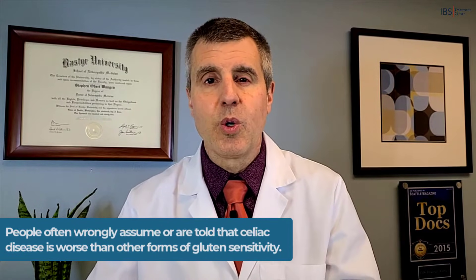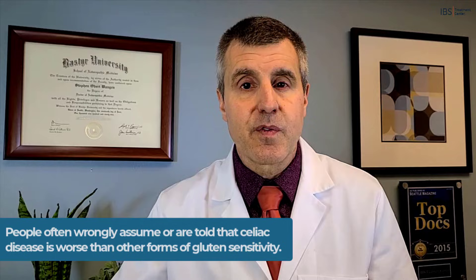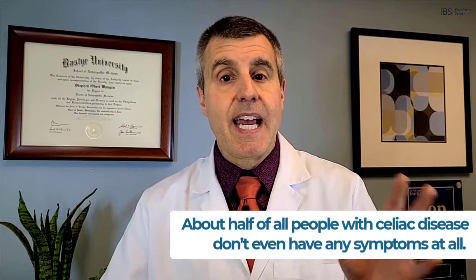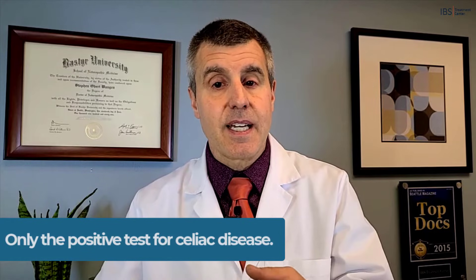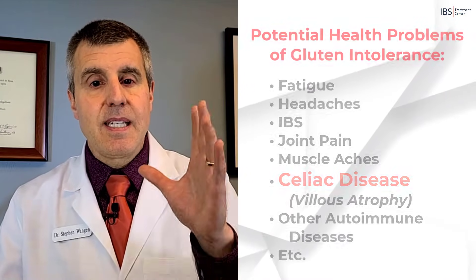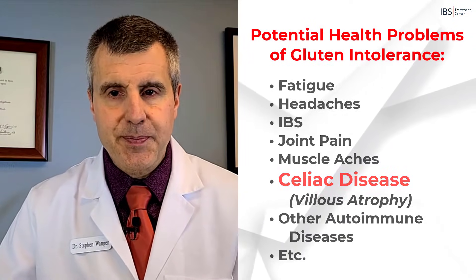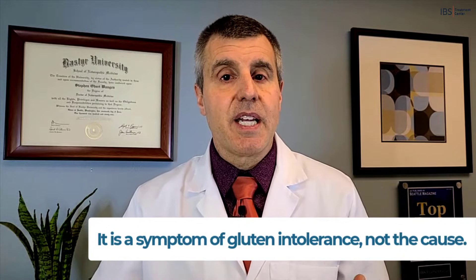Even if you have celiac disease, the kinds of symptoms you get are widely variable. People often wrongly assume — or are told — that celiac disease is worse than other forms of gluten sensitivity. However, research has shown that that's not the case. About half of all celiacs don't even have any symptoms — none that they notice. They only have a positive test for celiac disease but don't feel anything else. That's because celiac disease is only one of many problems that can result from gluten intolerance, and it is a symptom of gluten intolerance, not the cause.